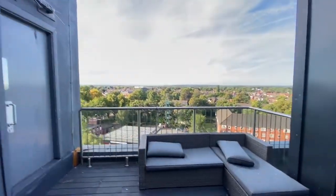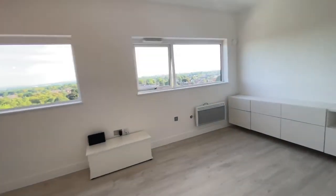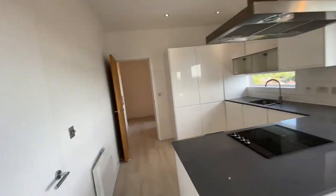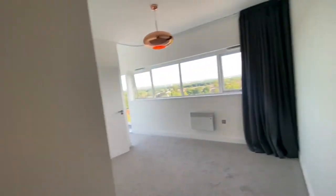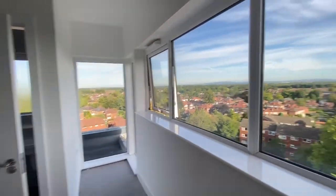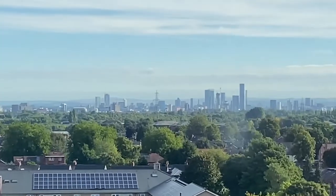There are no apartments, I believe, in Sale this high up that offer these sorts of views. This property is available to rent. If you'd like to contact our team to arrange a viewing, please call us on 0161 519 8885. Alternatively, you can email us at lettings@thepropertyman.co.uk. That's Rob Smith from The Property Man — eighth floor penthouse apartment with amazing views at Trident in Sale. Thank you.